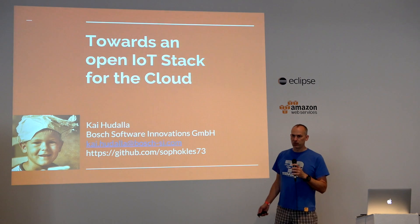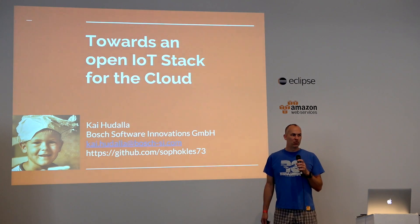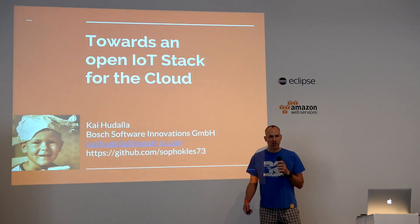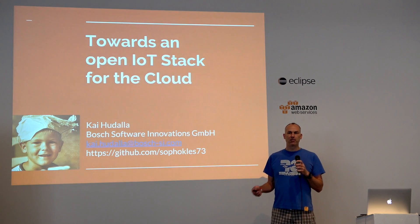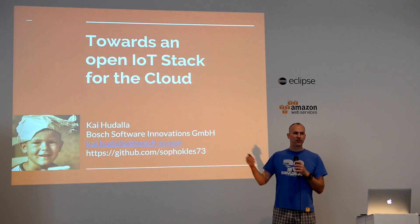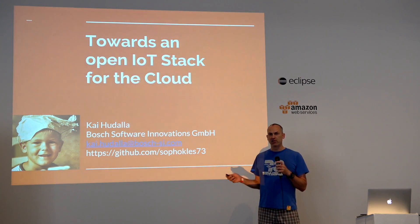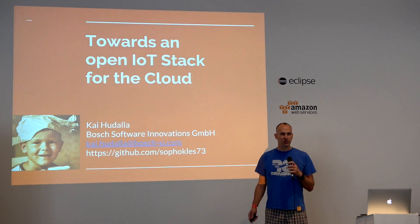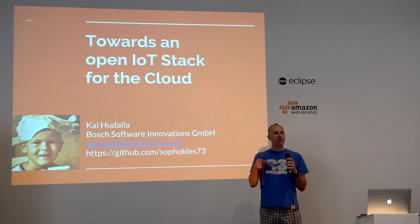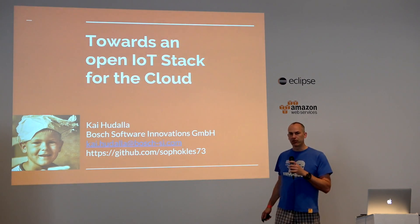Some years ago we decided that we should do that based on open source technology. Many of you probably know that you can today use services from Amazon, Microsoft Azure, or IBM to connect your devices to their cloud systems. But for Bosch, as a manufacturer of these devices, this is problematic because it means giving up the attach point of the devices to a third party who is then in control of the data. So we really need to base our efforts on open source technology in order to set up a cloud stack where the devices connect on whatever infrastructure we want — in particular our own. This is why we started and why we are engaging in the IoT Working Group at Eclipse.